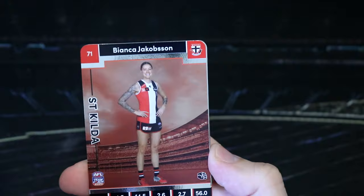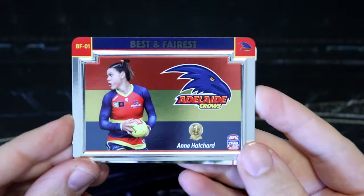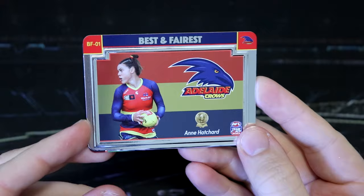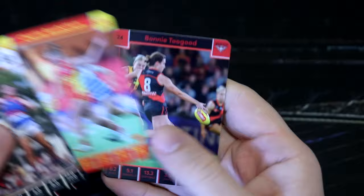They're looking very schmick. These are of course the silver cards. Bianca Jacobson, Saints. These are looking very nice. The best and fairest — I've got Anne Hatchett for the Crows. That is card number one, Adelaide, alphabetically the first club. So very nice for our first insert. Best and fairest number one. We've got Brianna Davey — go pies. We've got Jamie Lambert, Charlie Rowbottom. The cards feel really, really good.